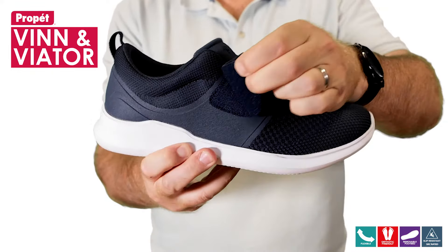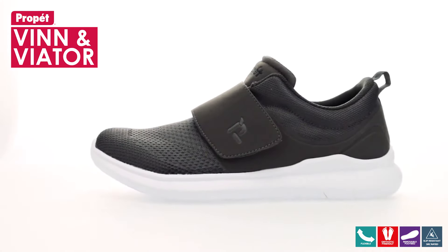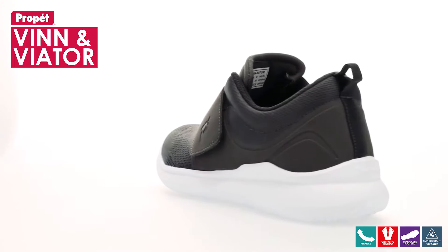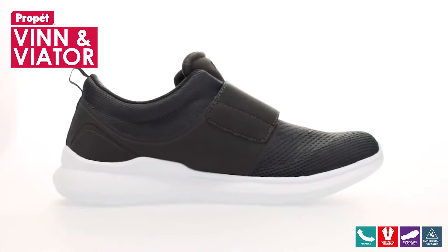Both shoes feature a soft padded collar and supportive heel counter that will provide your feet with all-day comfort. The insole is made from a high-density open-cell PU foam that provides arch support and allows air to flow for a cooler, healthier footbed.